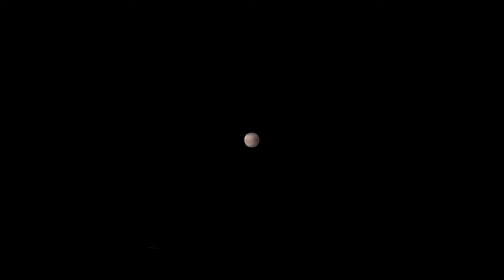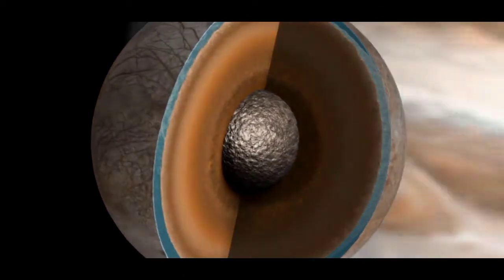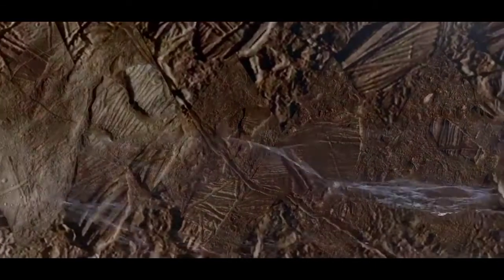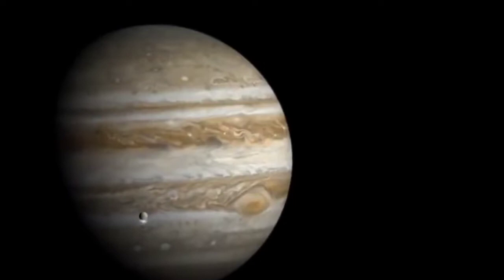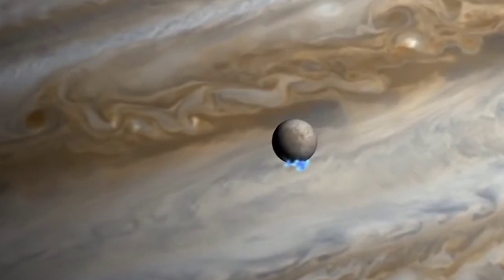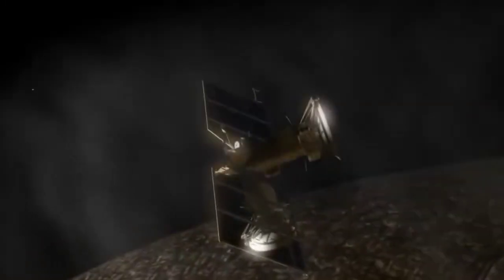Scientists estimate that Europa's surface is about 20 million to 180 million years old, which makes it fairly young. Europa has a weak oxygen atmosphere, most likely because charged particles from the sun hit water molecules on its surface, breaking those molecules into oxygen and hydrogen atoms. The hydrogen escapes but the oxygen remains, leaving a tenuous oxygen-based atmosphere.